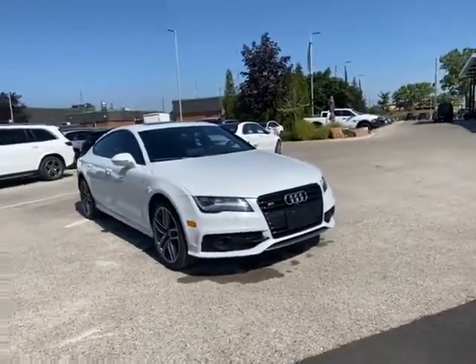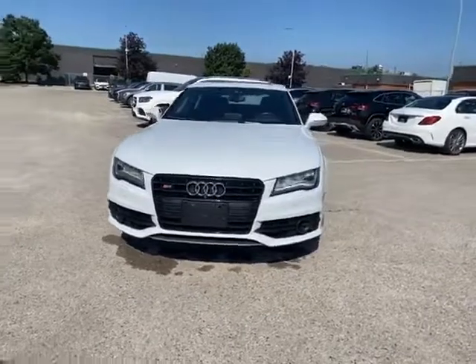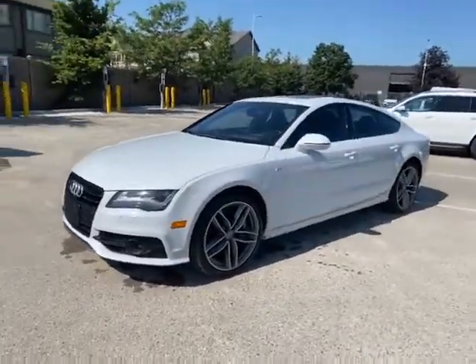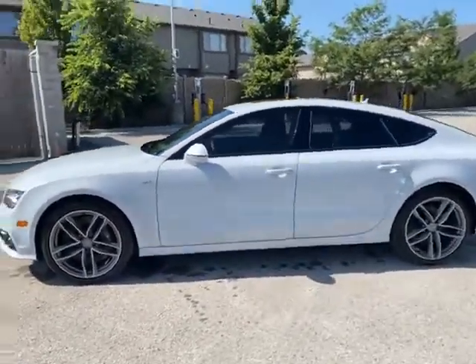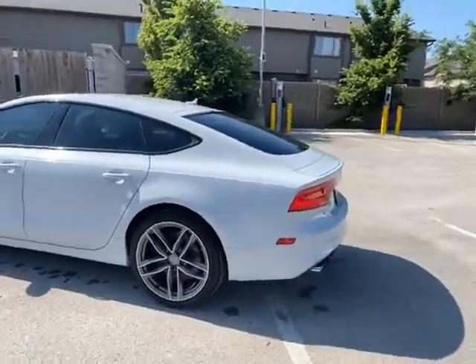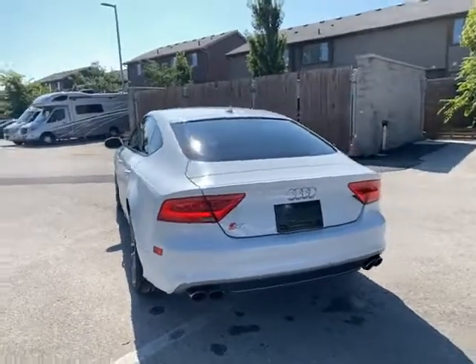Hello, this is Dylan from Mercedes London. I wanted to take this quick video of this absolutely stunning Audi S7 that we have available. We've just taken this car in and quickly run it through the wash, but the nice thing about this is you get to see exactly how the previous owner had kept it — no mysteries, no accidents or anything of that nature on the car facts.